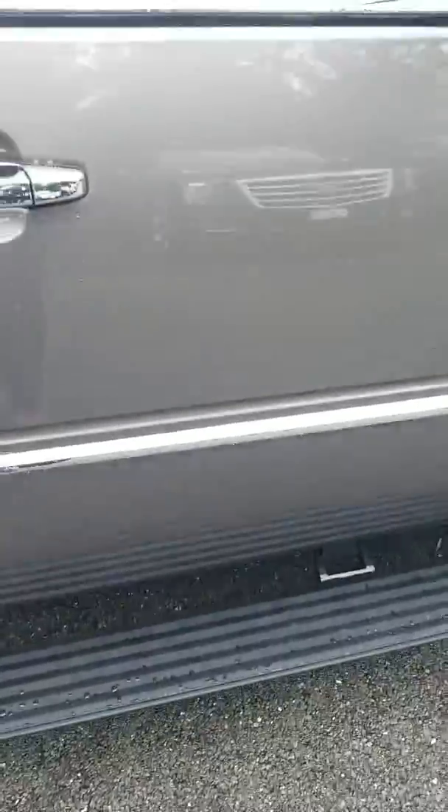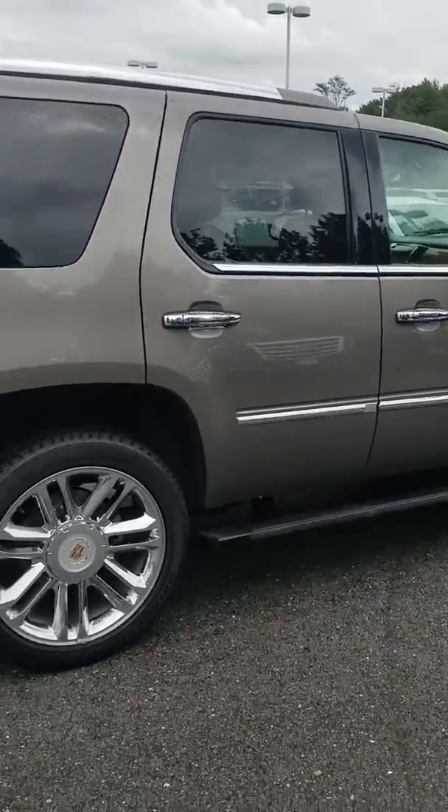This is a Platinum so it has the retractable running boards when you open the door. Overall, the body looks good.